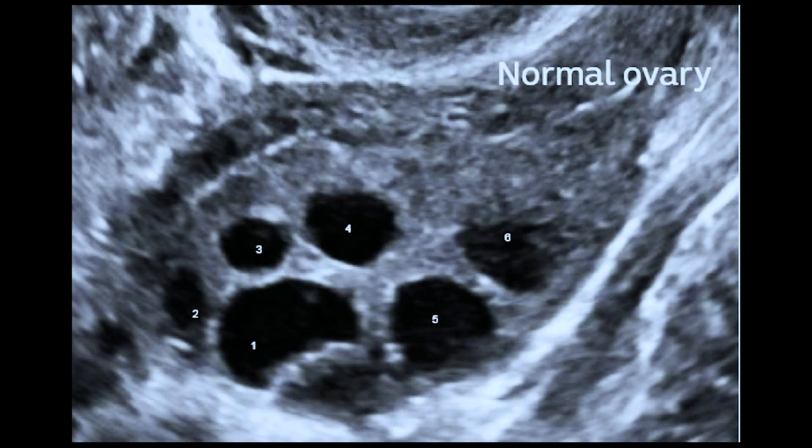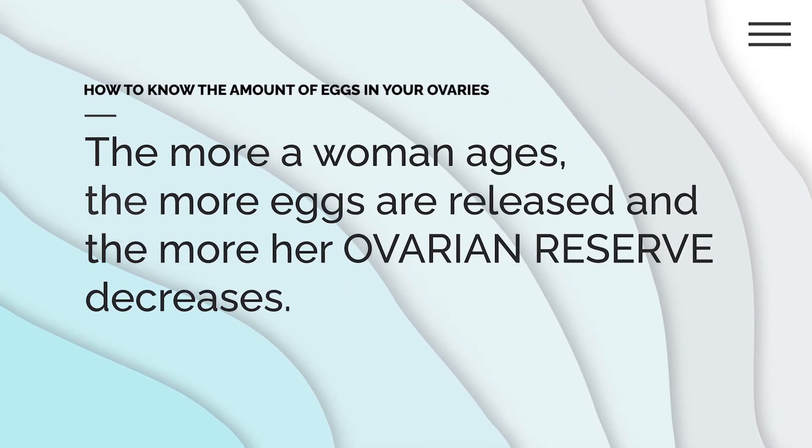Before I talk about these tests, let me share a story about your eggs. When a female child is born, she is born with a fixed amount of eggs in her ovaries. These eggs are stored in her ovaries but her ovaries cannot release them yet until she gets to puberty. When she first sees her period, she releases the first set of eggs — said to be the best eggs, the eggs of most quality. As she ages she continues to release more eggs every month. Note that these eggs cannot be replaced, so the more she ages the more her ovarian reserve decreases.